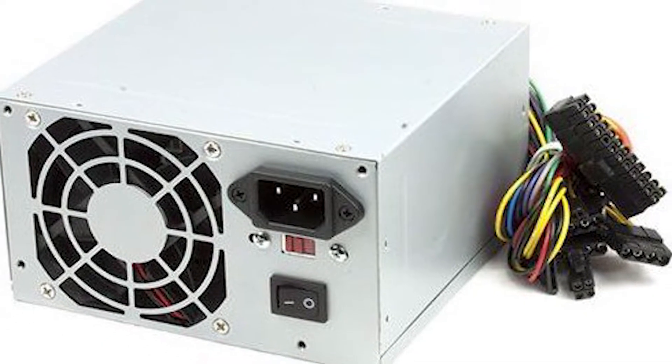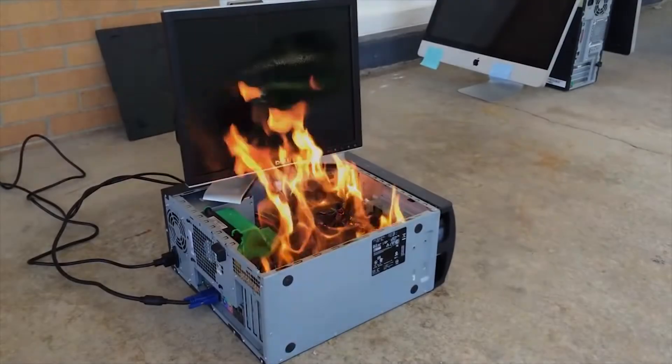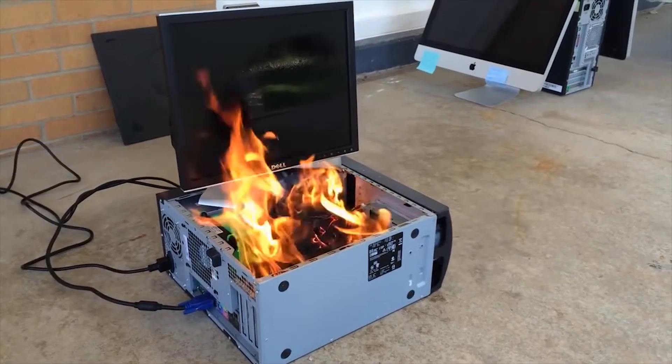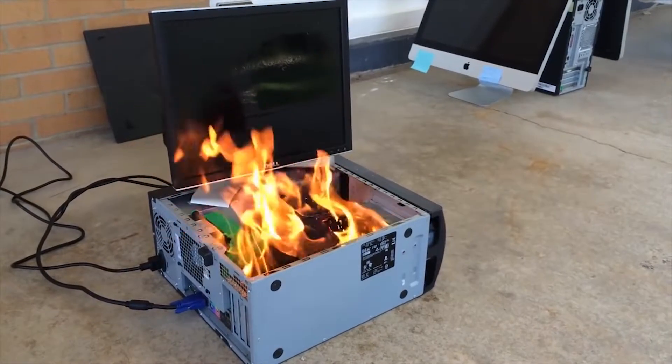If you buy a cheap or Chinese knockoff brand power supply, that can burn your whole PC. So how to choose a power supply for your gaming PC? That is coming up right after this.